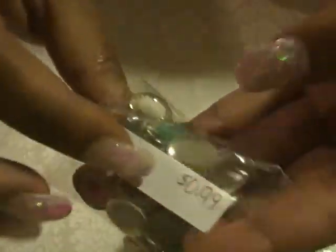Next is a 50-piece mix of the horse eyes in mixed colors and these were 38 cents. Next are these ovals with the colored centers — it is a 40-piece mix bag and they were 99 cents.